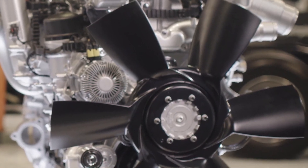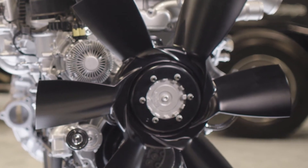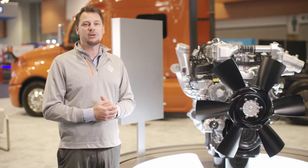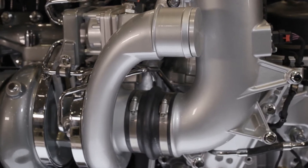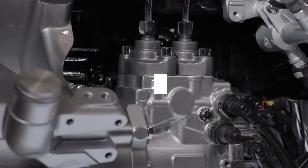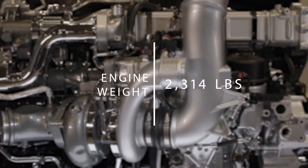Another major benefit of this engine is that it's extremely lightweight while remaining incredibly durable. The compacted graphite iron block of the A26 has higher strength and fatigue resistance than traditional gray iron, but it also helps reduce the chassis and engine weight, which means more payload and more profit. At 2,314 pounds dry engine weight, you won't find a lighter, more powerful 13-liter in the market.